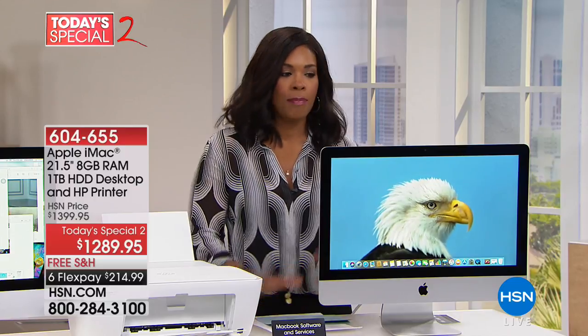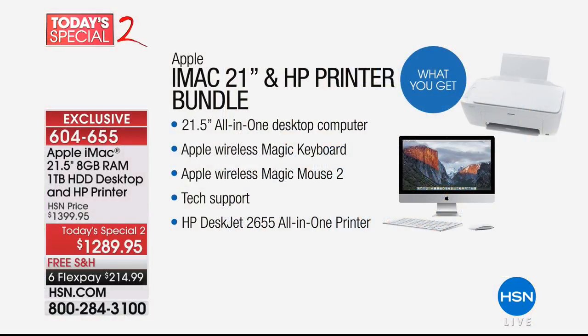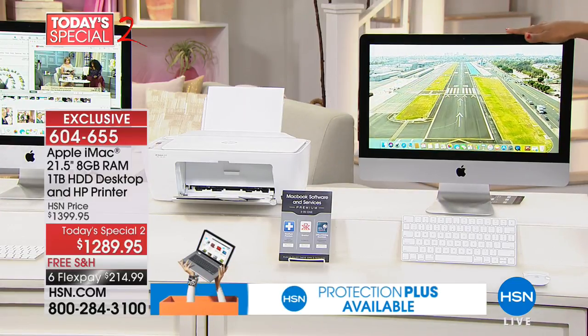We're going to jump in and get started with our Today's Special. This is the coolest thing — we have offered the Apple iMac all-in-one computer in the past, but we've never offered it at a price this low and including a printer. It's not just a printer — it's a printer, scanner, and copier. You're getting it all with this iMac.